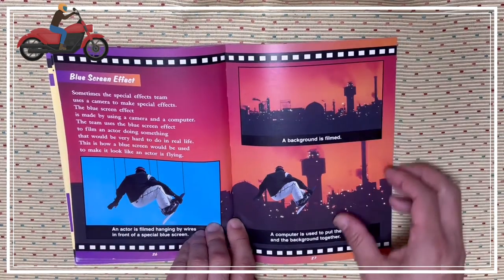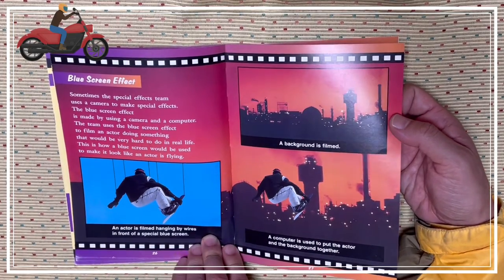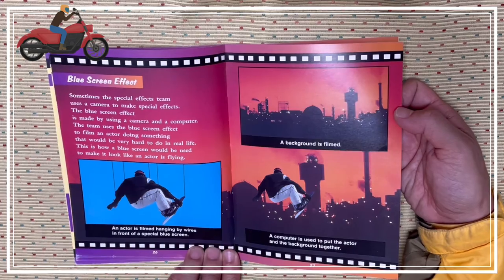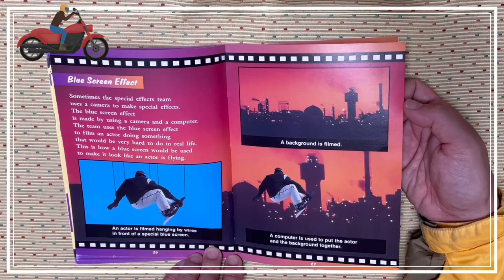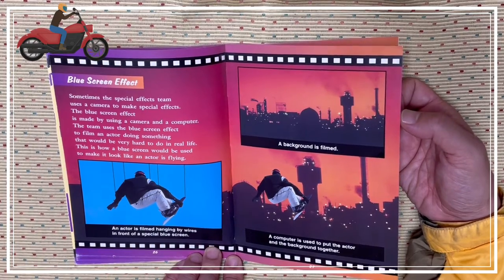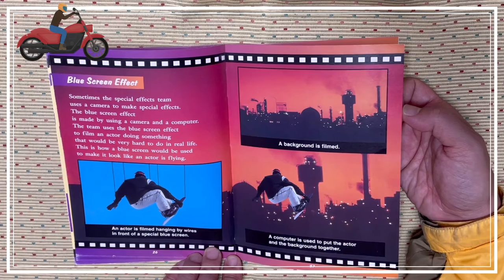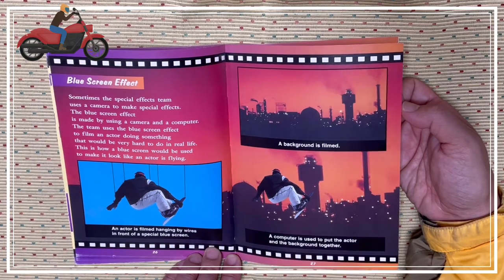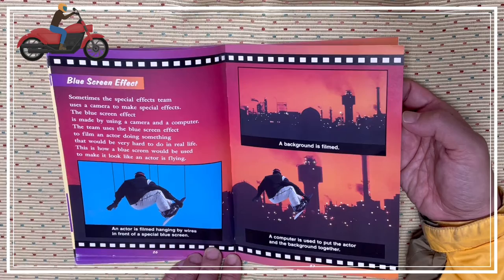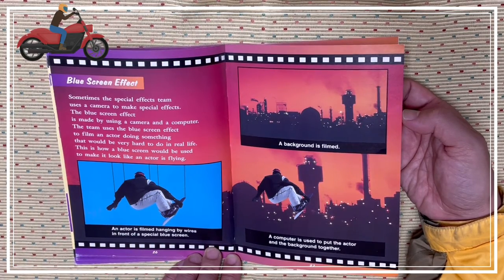Blue screen effects. Sometimes the special effects team uses a camera to make special effects. The blue screen effect is made by using a camera and a computer. The blue screen effect is used to film an actor doing something that would be very hard to do in real life. Here is how blue screen would be used to make it look like an actor is flying: the actor is filmed hanging by wires in front of a blue screen, the background is filmed separately, and then a computer is used to put the actor and the background together.